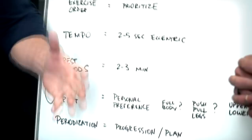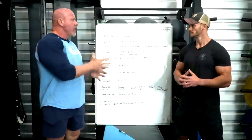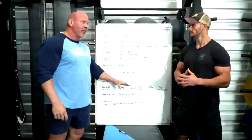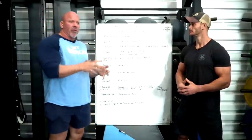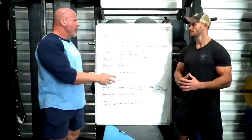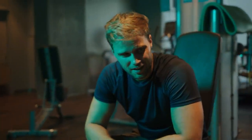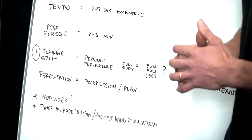Rest periods: 2 to 3 minutes. For a large exercise like dips for chest, give it 2 minutes before the next set. A smaller body part like triceps or biceps might only need 90 seconds. A heavy set of squats might need 3 to 4 minutes. Base it on your ability to recover — you should be able to invest a similar amount of effort without a significant decline in reps or weight, primarily due to oxygen debt or lactate and hydrogen ion buildup.